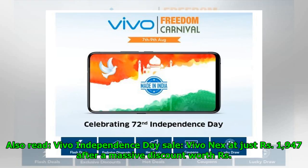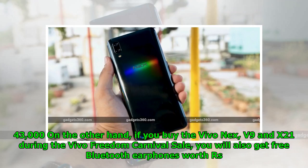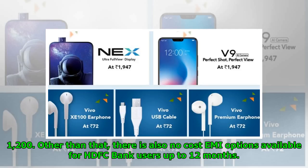Vivo Independence Day Sale: Vivo X21 at just Rs. 1,947 after a massive discount worth Rs. 43,000. On the other hand, if you buy the Vivo X21, V9 and X21 during the Vivo Freedom Carnival Sale, you will also get free Bluetooth earphones worth Rs. 1,200. There is also a no-cost EMI option available for HDFC Bank users up to 12 months.